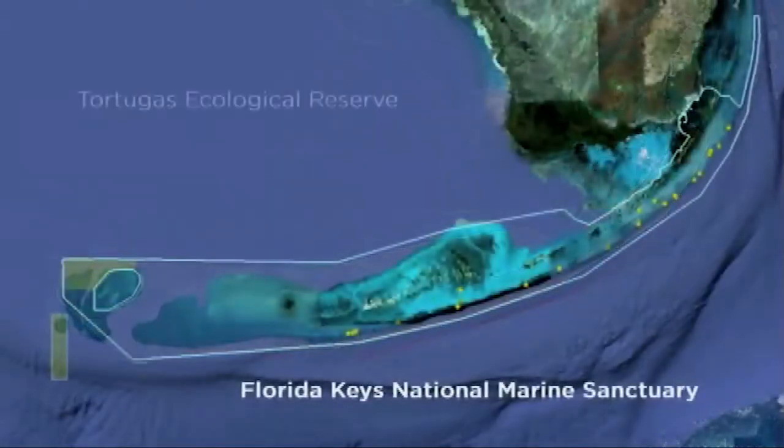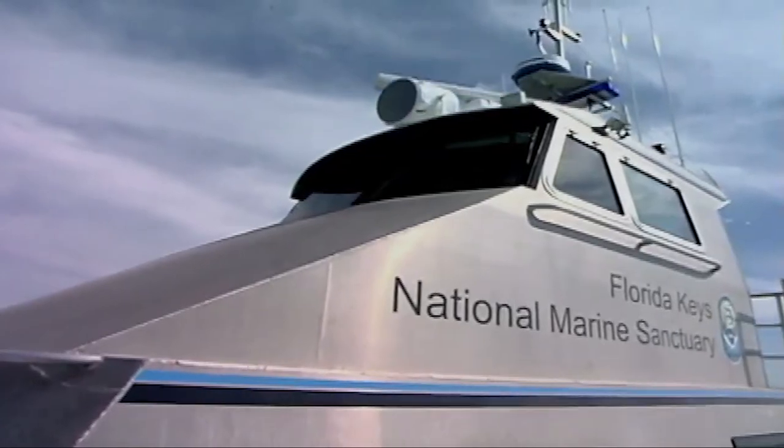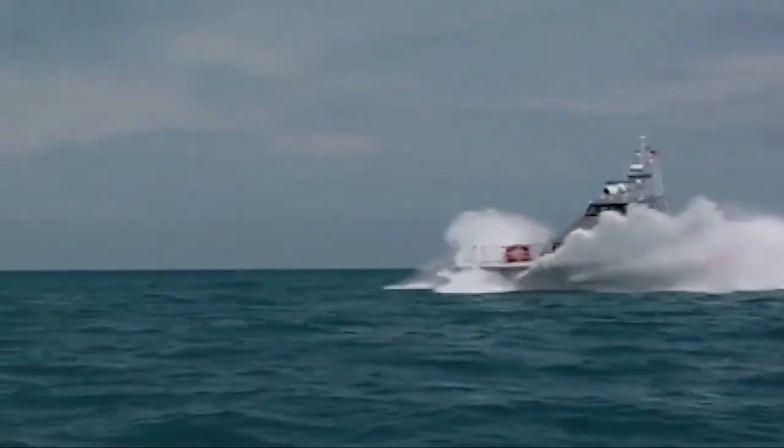Later, in 2001, after an additional public process, the sanctuary boundary was expanded slightly and the Tortugas Ecological Reserve was added to the zone plan. Today the sanctuary protects 2,900 square nautical miles and employs five different zone types, each with a specific purpose.